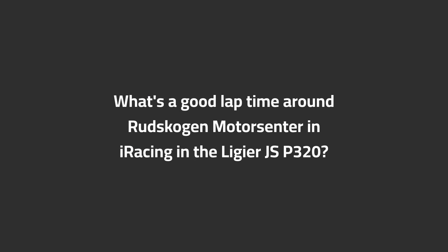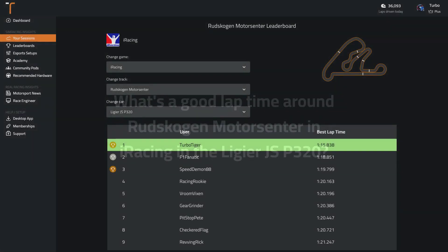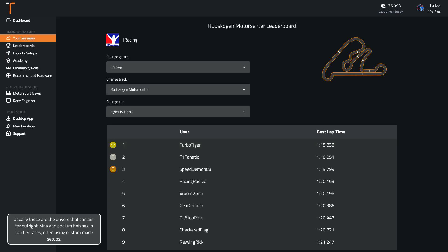What's a good lap time around Rudskogen Motor Centre in iRacing in the Ligier JSP320? The top time set by a TrackTitan user is 1:15.8. The fast drivers in the top 5% achieve a lap time of around 1:15.8. Usually these are the drivers that can aim for outright wins and podium finishes in top tier races, often using custom made setups.